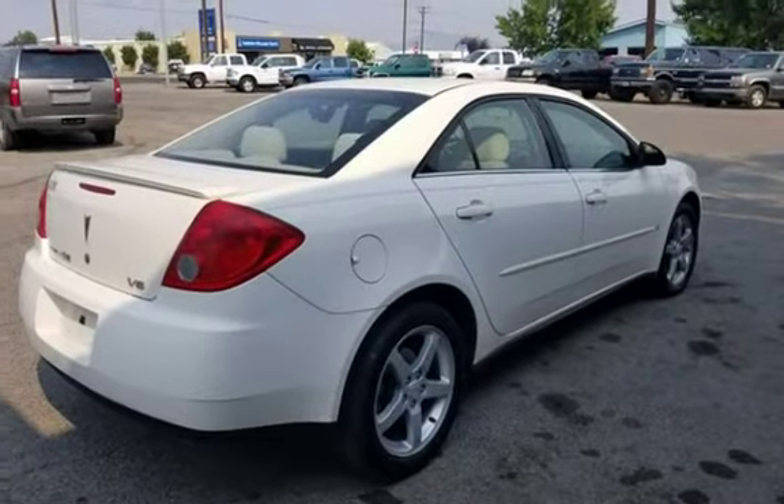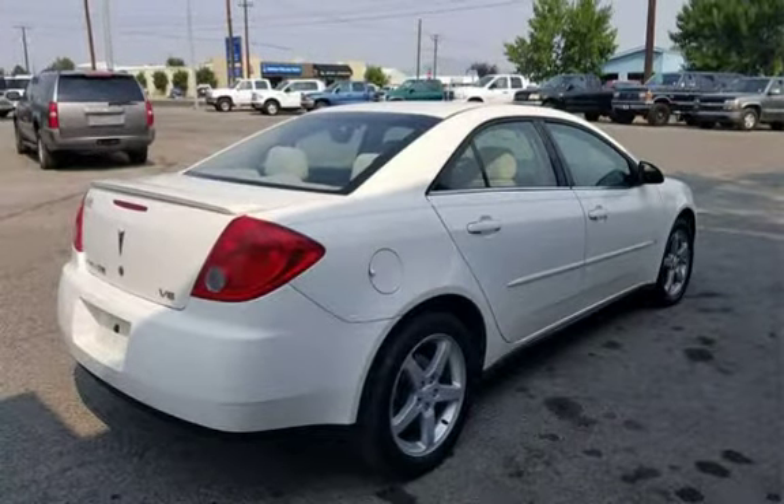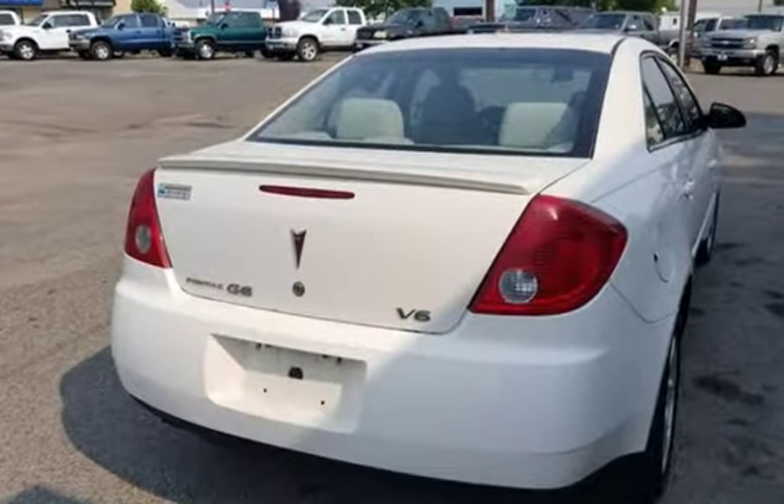2007 Pontiac G6 four-door sedan in excellent condition, 3.5L V6 automatic with 215K. Cloth interior with no tears, power windows, locks, and sunroof.